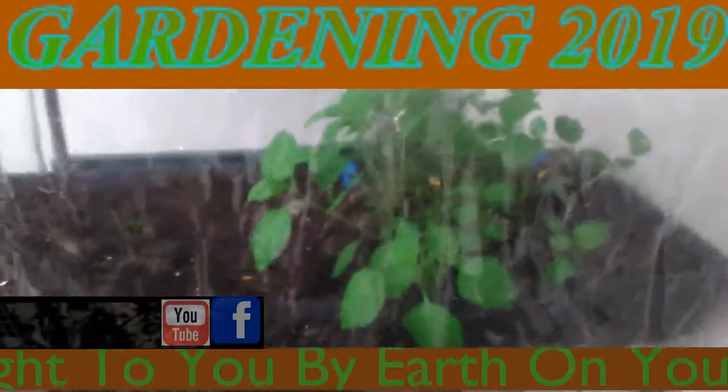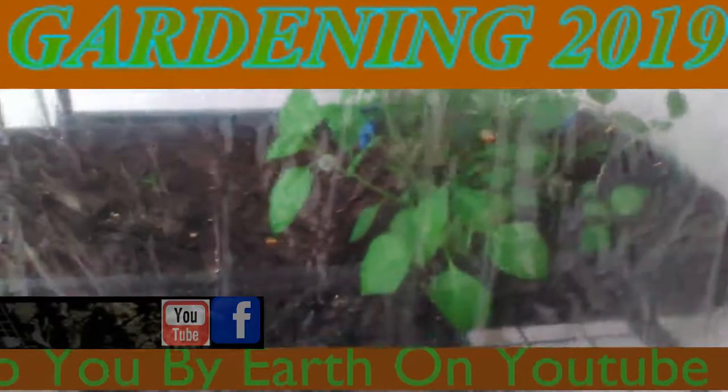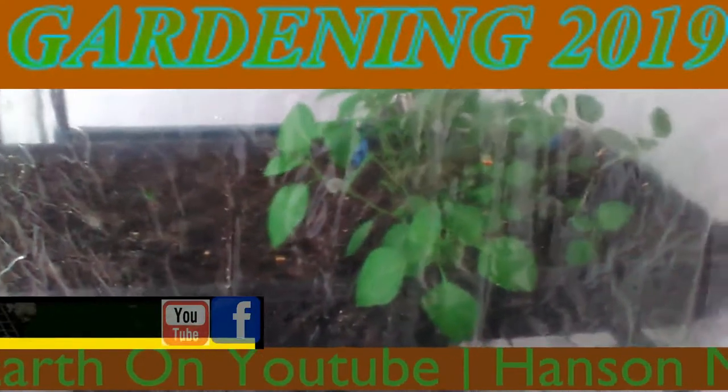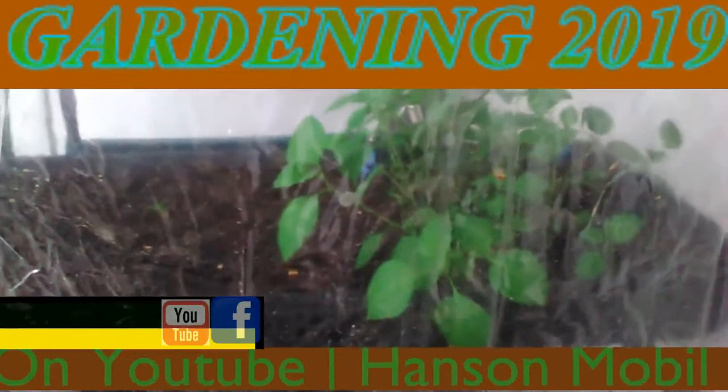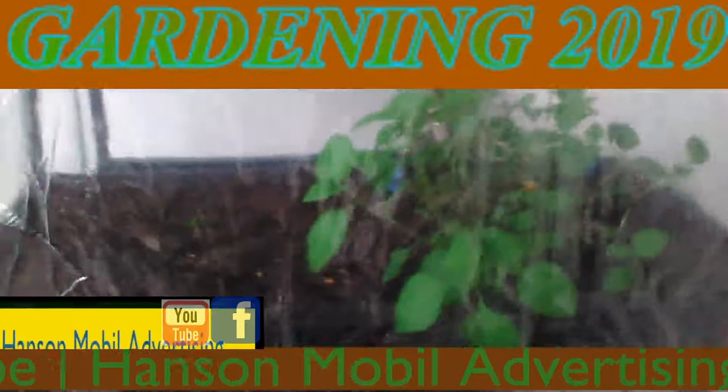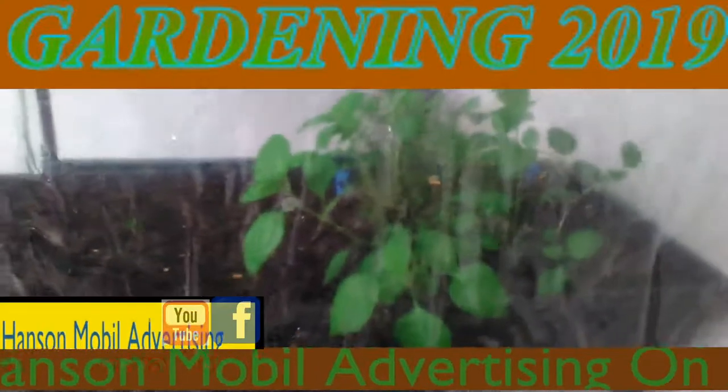Okay, it's June the 12th, 2019 in zone 6, southern Illinois. This is an update on the Kiwi plants that we have and what they look like.